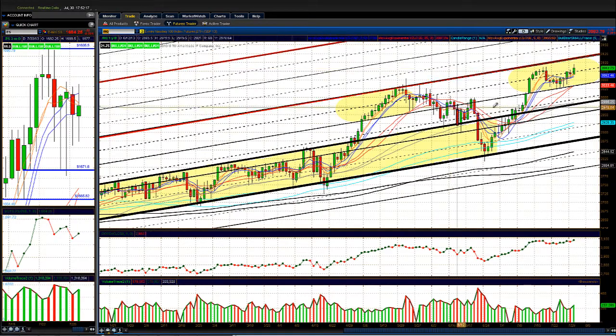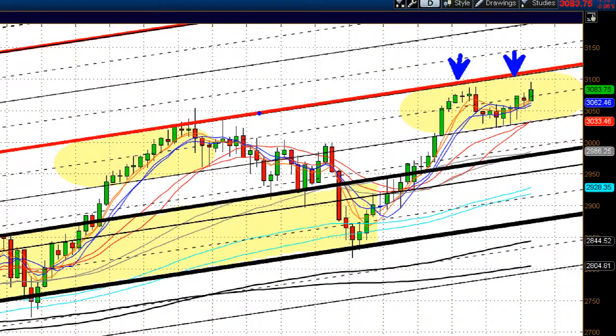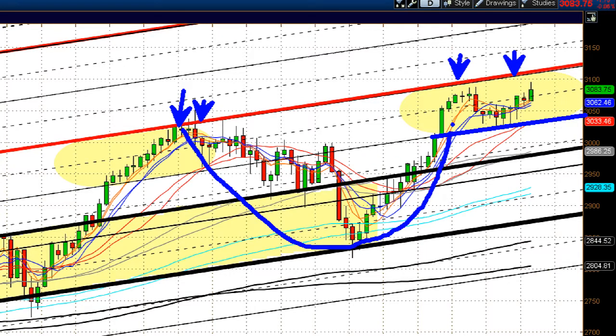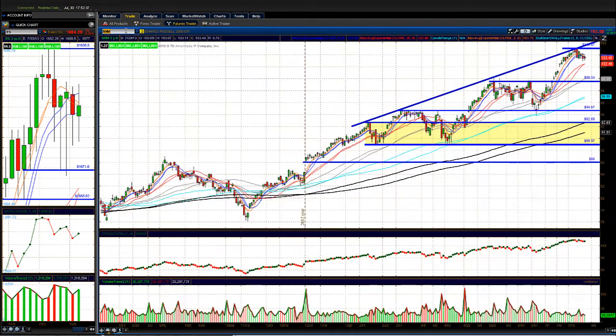Looking for a move above the top resistance channel — that level was drawn more than a year ago. You can also see it's supporting down here and it kind of looks like a little cup-and-handle pattern forming, so we'll see how it plays out.